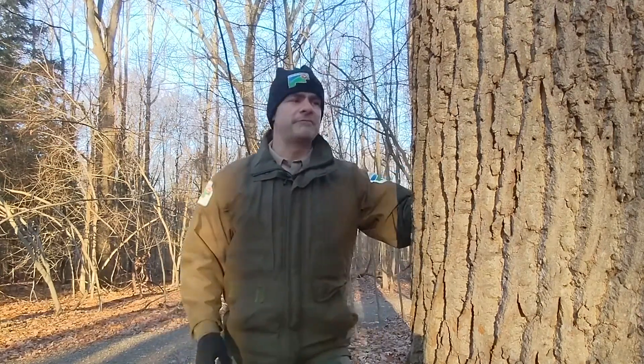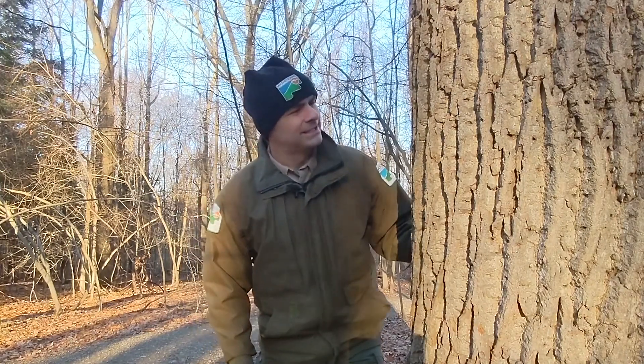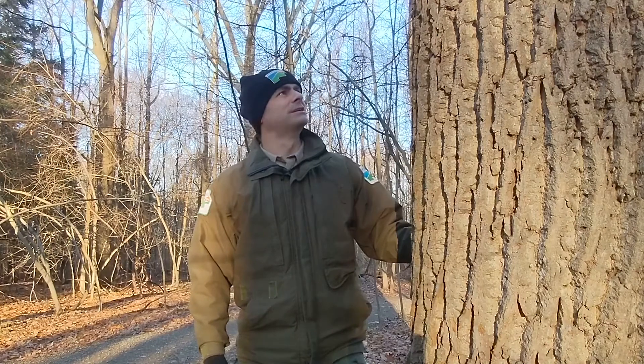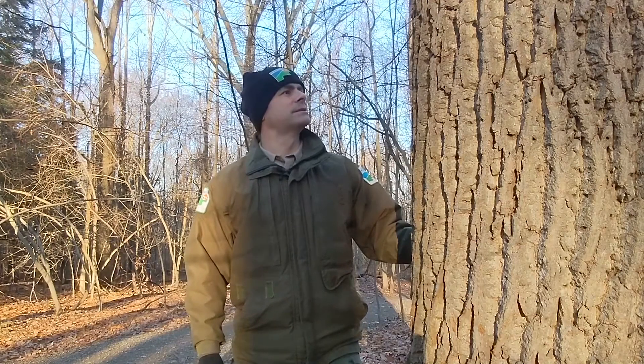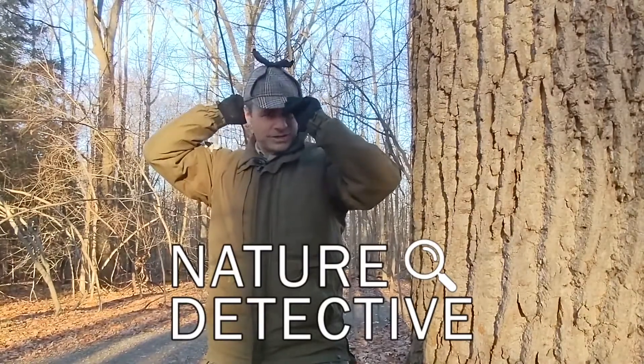It's a whole different world out here in the wintertime. In fact, this tree — it's covered with tiny holes. I wonder what could have done this. It looks like this is a job for the nature detective.